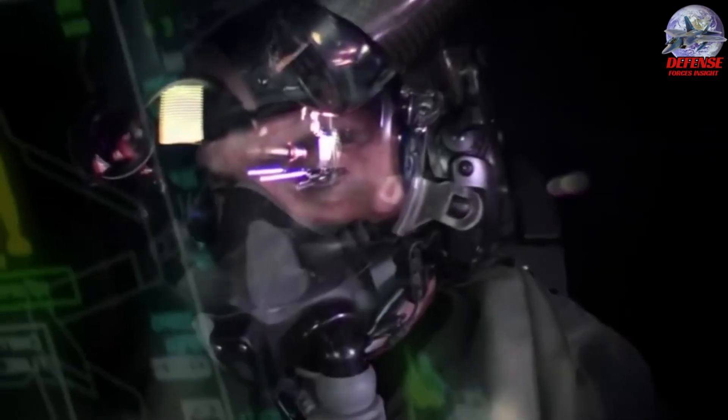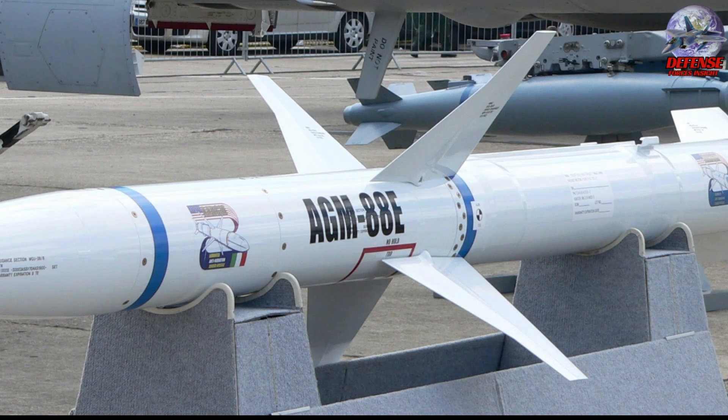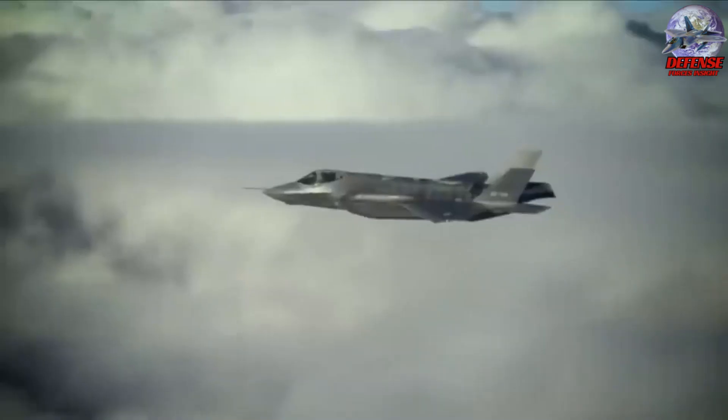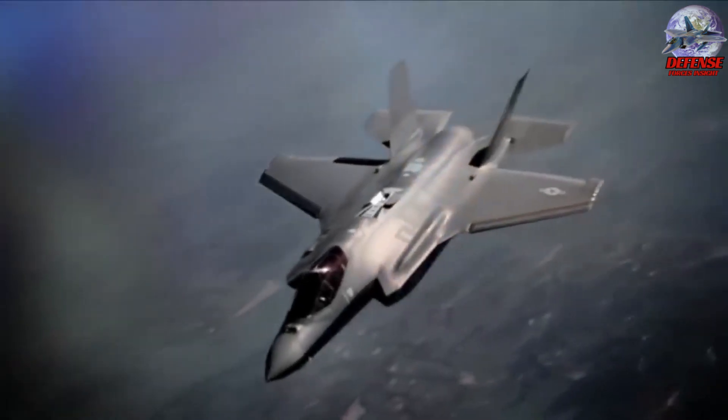Furthermore, all three F-35 variants will be equipped with the AGM-88 GARGOYLE, which is an evolution of the AGM-88 HARM. This will allow the F-35A and F-35C to carry the missile internally, while the F-35B can only carry it externally due to its smaller internal weapons bay.